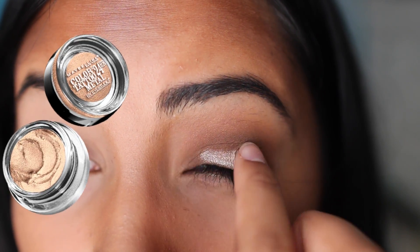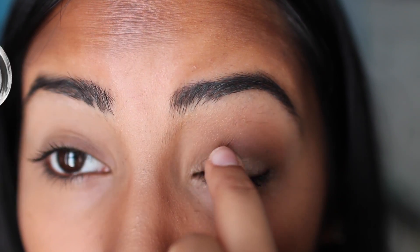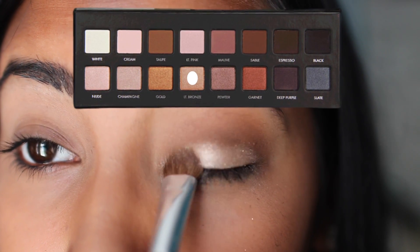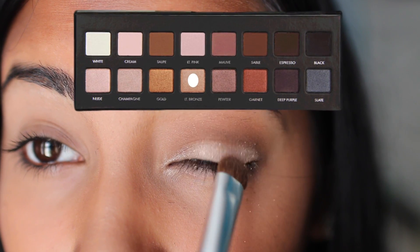Taking this cream eyeshadow on my lids — this is an amazing shadow, it lasts so long. And I'm putting light bronze on my eyelids on top of the cream eyeshadow.